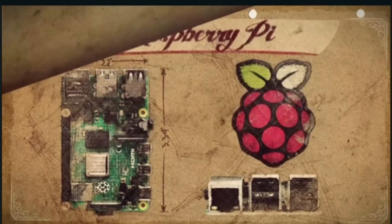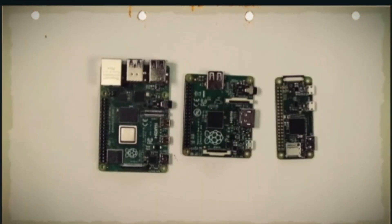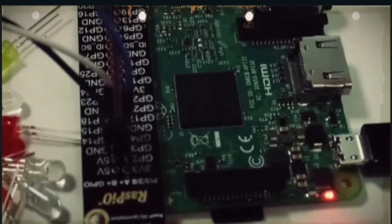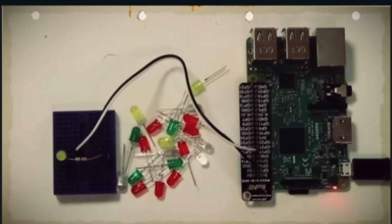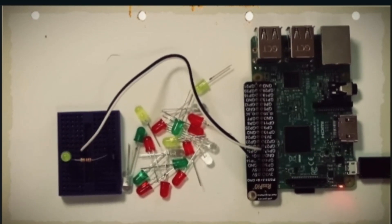Now we are moving towards the history and invention of Raspberry Pi. The Raspberry Pi is a series of single board computers developed in the United Kingdom by the Raspberry Pi Foundation. The foundation is a charity organization founded in 2009 with the goal of promoting the study of basic computer science in schools and developing countries.